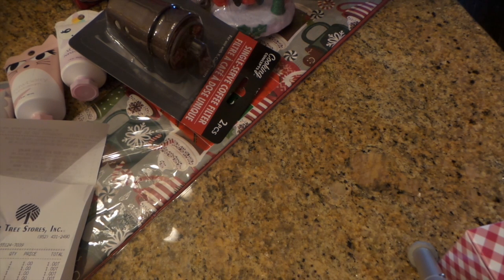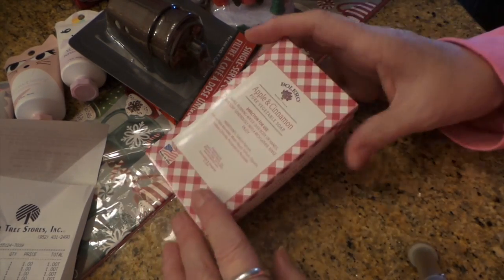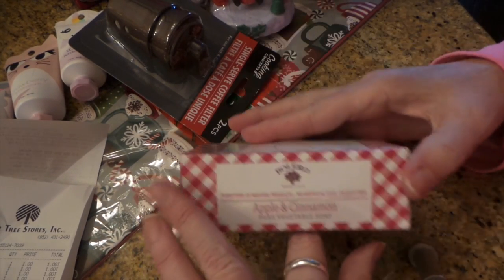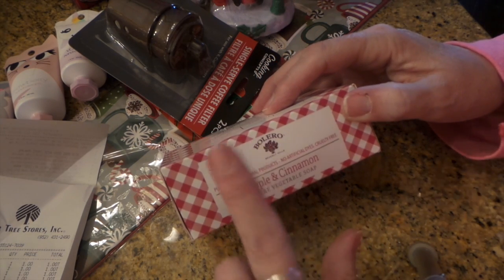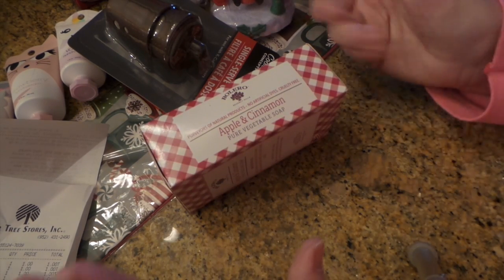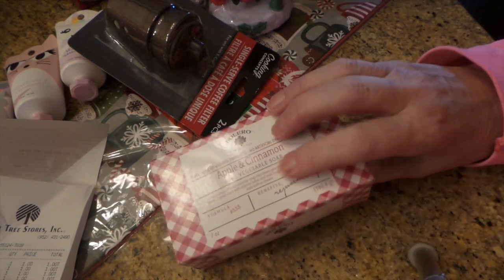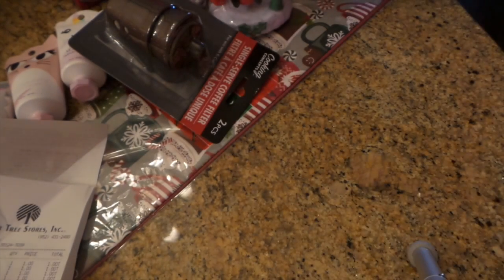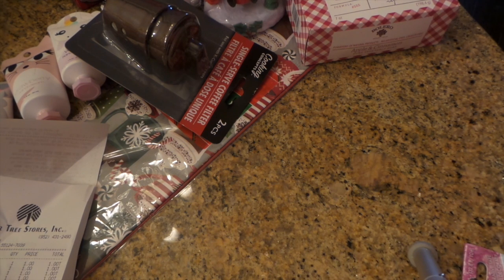Then I found some apple and cinnamon — they only had the bar soaps left. They did have a bath fizzy box but it had something else in it. I've heard there's also cranberry. The apple cinnamon smells delicious.